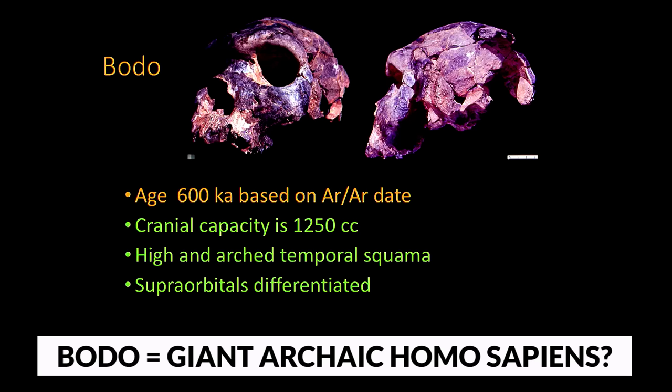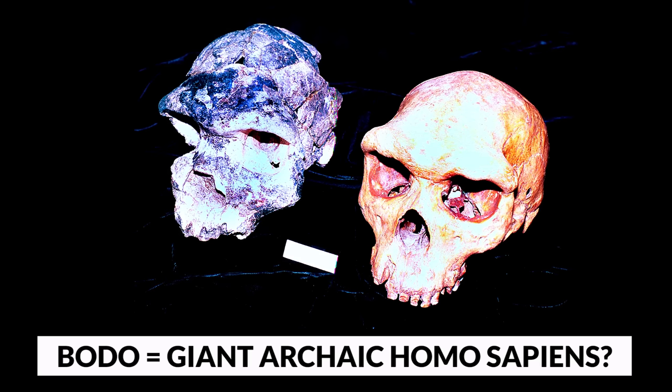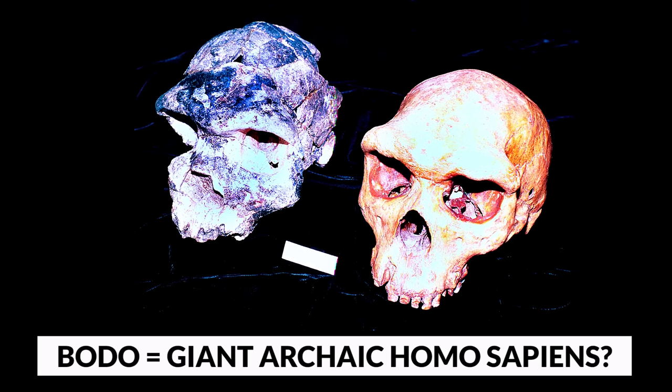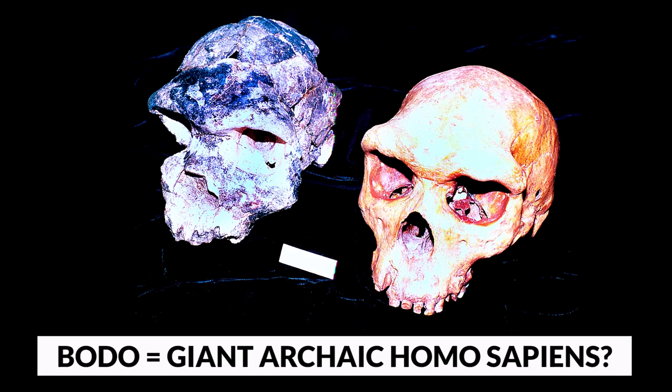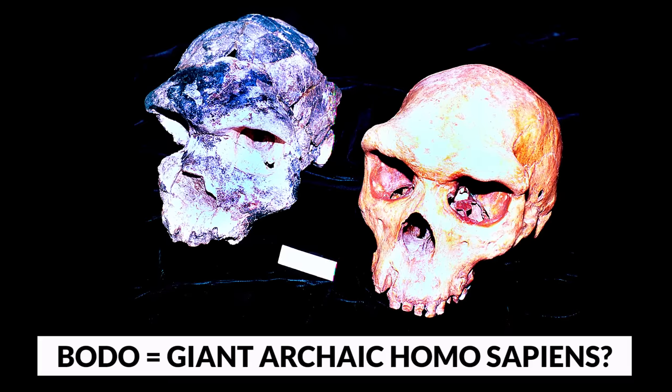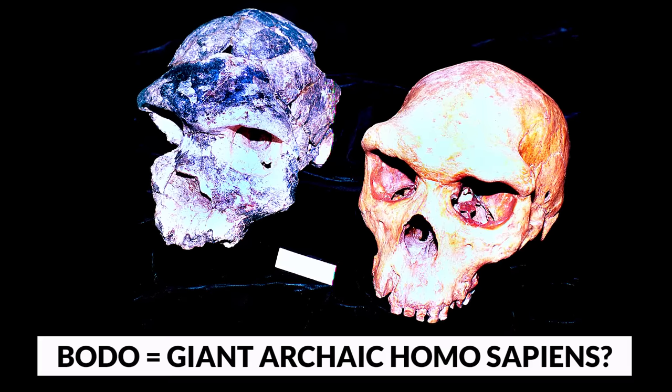It wasn't until the mid-20th century that the giant femur attracted the attention of the scientific community. A local geologist, Dr. Johannes Muller, happened upon the colossal bone while conducting research in the region. Intrigued by its size and unusual appearance, he began to investigate its origins. Dr. Muller consulted with paleontologists and experts from around the world, and together they recognized the femur's significance. Radiocarbon dating indicated that the bone was approximately 300,000 years old, belonging to a creature that had lived during the Middle Stone Age epoch.